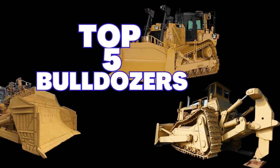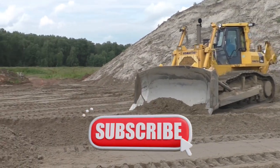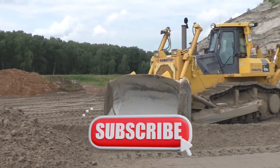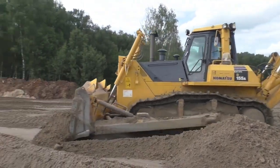5 Biggest Bulldozers in the World. Bulldozers are heavy-bladed machines that are designed to push and dig at the same time. There is a wide range of sizes and styles of bulldozers available, from miniature dozers to enormous crawlers.